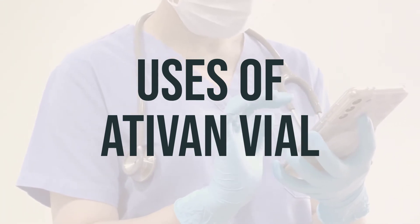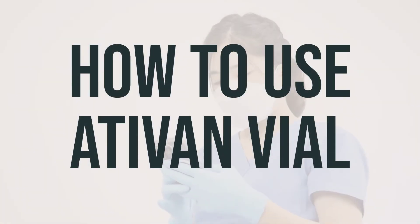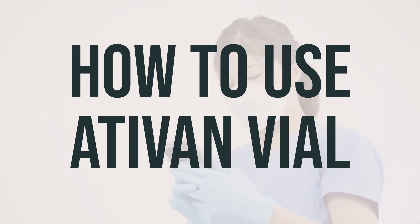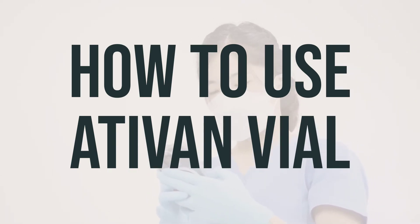The dosage and timing of Ativan vial should be determined by a healthcare professional. When using Ativan vial, it is important to follow your doctor's instructions for the dosage and method of injection. The amount you need will depend on your medical condition, age, and how you respond to the treatment. If you are administering this medication at home, make sure to learn the proper preparation and usage guidelines from your healthcare provider.